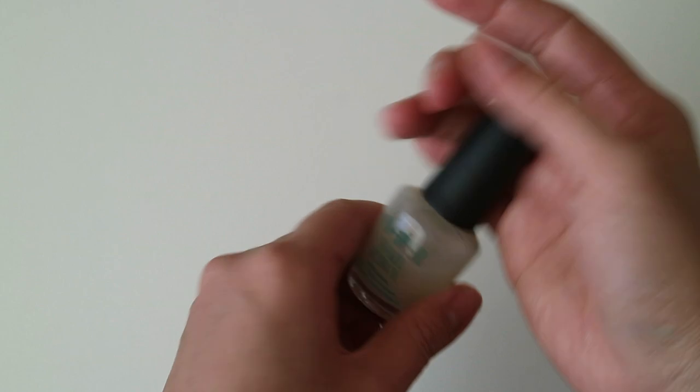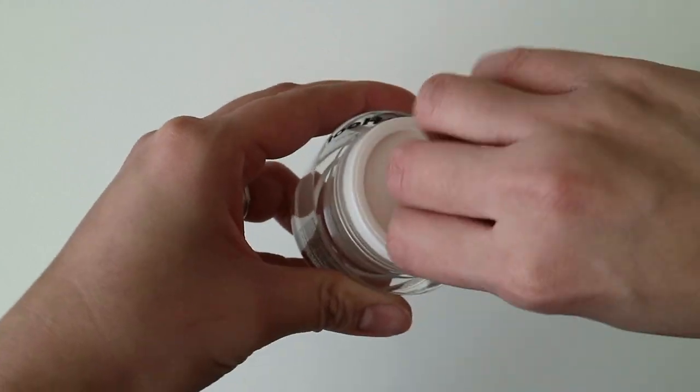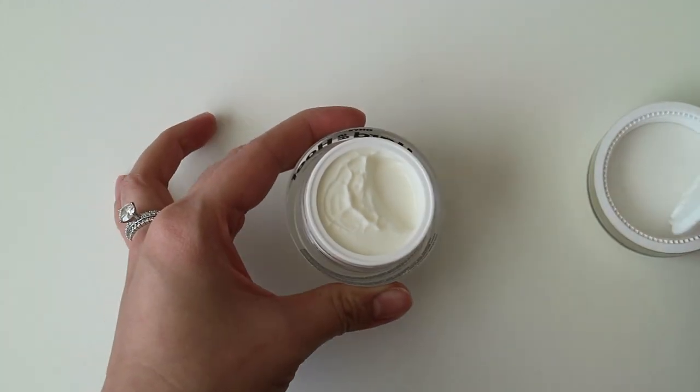On the left hand, I'm going to use the OPI, and on the right hand, I'm going to use the Hard as a Hoof Cream. I will be following the instructions according to their labels.